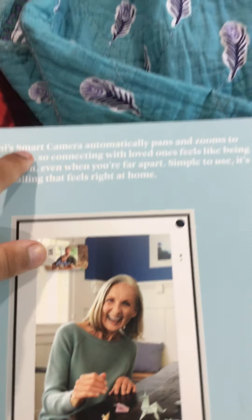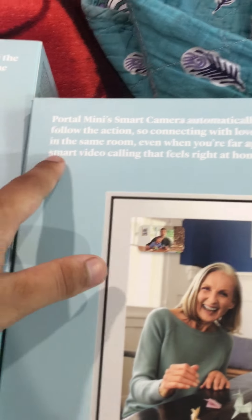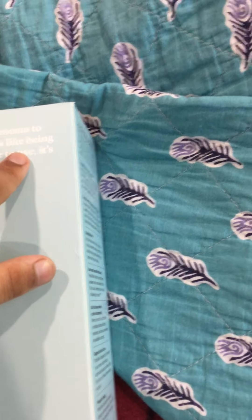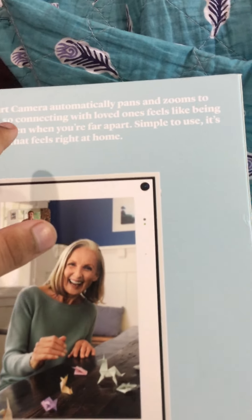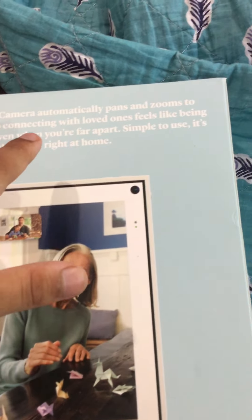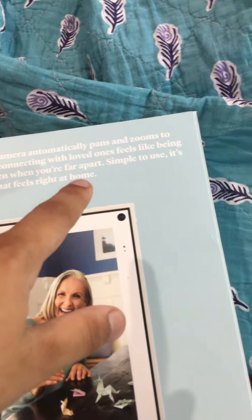The Portal mini's smart camera also automatically pans and zooms to follow you, so connecting with your loved ones feels like being in the same room even when you're far apart. Simple to use — smart video calling that feels right at home. Thank you for watching guys, like this video and subscribe!